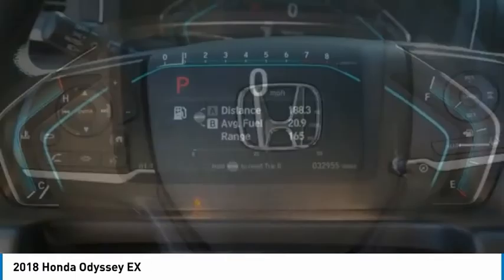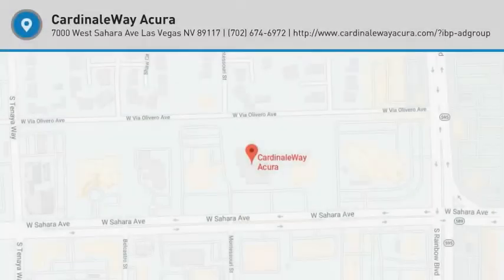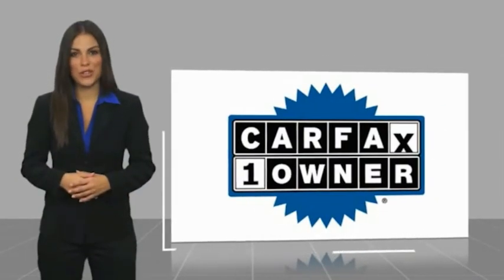A vehicle like this doesn't come along every day — come in and get it before someone else does. This is a one-owner vehicle with a CarFax vehicle history.